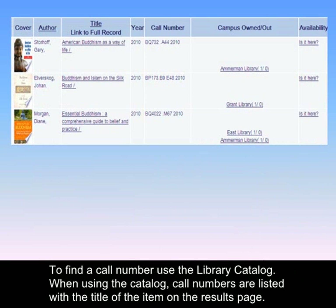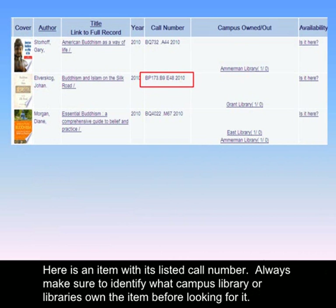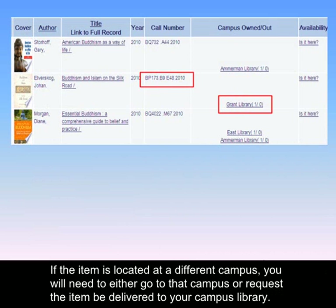To find a call number, use the library catalog. When using the catalog, call numbers are listed with the title of the item on the results page. Here is an item with its listed call number. Always make sure to identify what campus library owns the item before looking for it. If the item is located at a different campus, you will need to either go to that campus or request the item be delivered to your campus library.